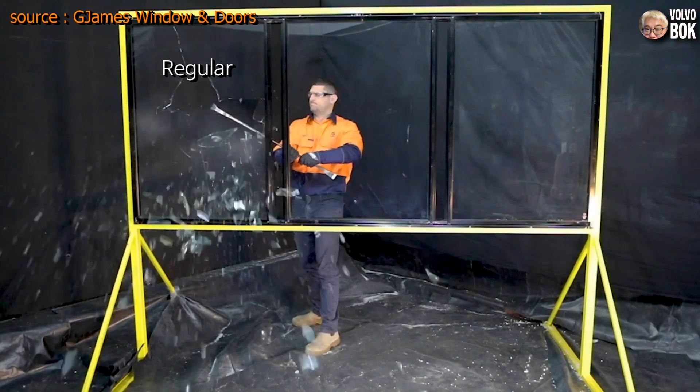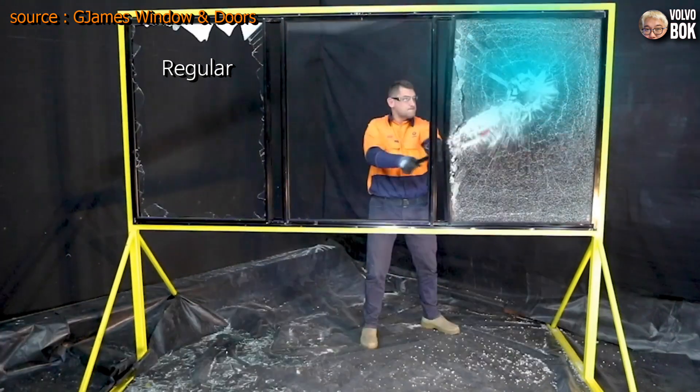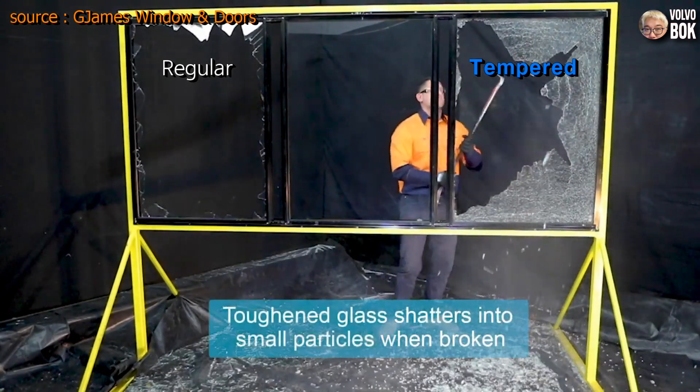Compared to regular glass, which easily shatters into sharp shards when broken, tempered glass is over 10 times stronger and does not break easily.